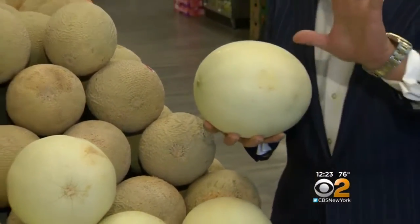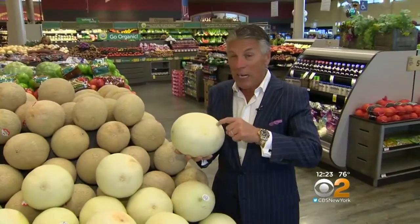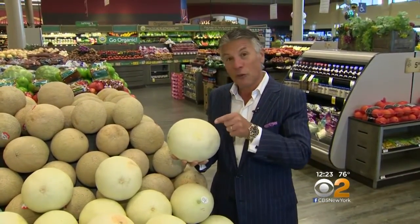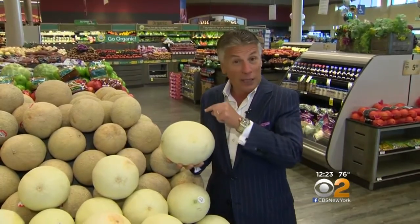When you bring them home, simply store them on the counter — not in the refrigerator. Honeydew in the refrigerator — when you pick them, the sugar content continues.